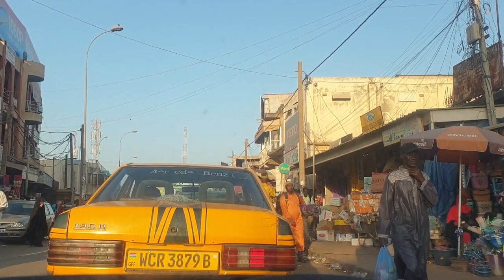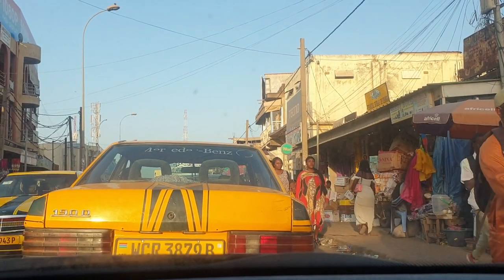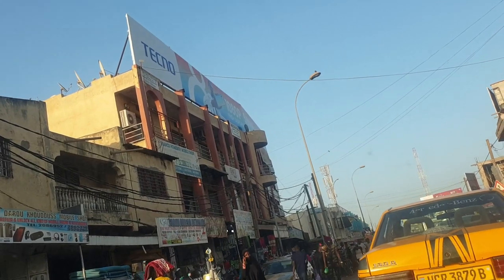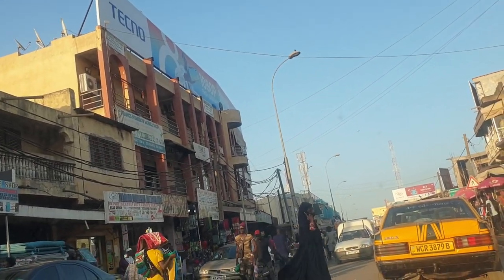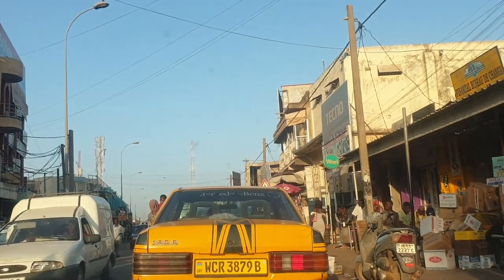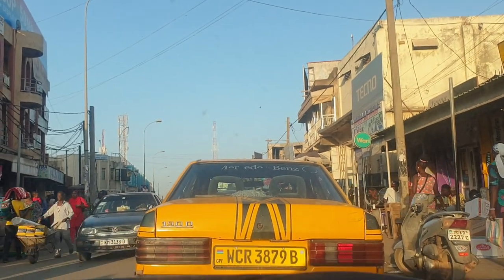We're right at the second main junction and second market junction. You can see big shops right there, a mini market as well, lots of mobile phone shops — a major selling point right here.